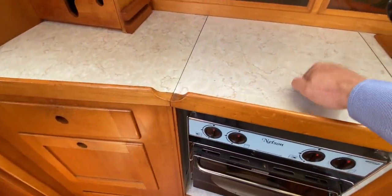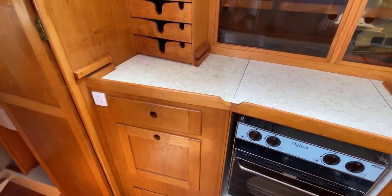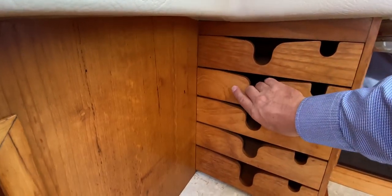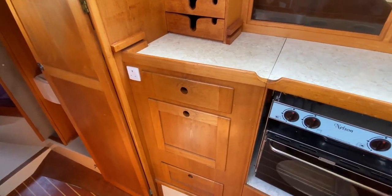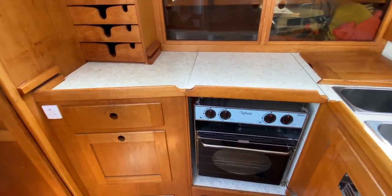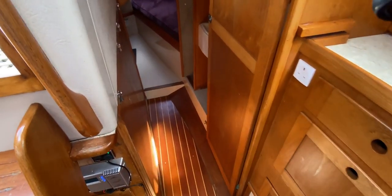Everything feels really solid with lovely big fiddles — really well made. Well done Southerly; that's why they've got such a great reputation. On the port side there's stowage for plates, more drawers, a cupboard, another socket — a really lovely galley that should be a pleasure to use.